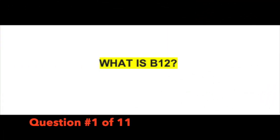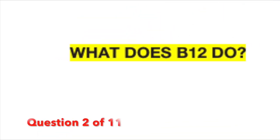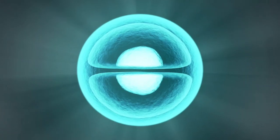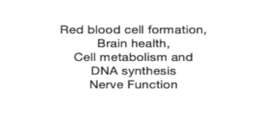What is B12? B12 is a water-soluble vitamin that your body needs to function. Now what does B12 actually do in the body? It helps with red blood cell formation, brain health, cell metabolism, DNA synthesis, and nerve function. It does a lot of really important things.